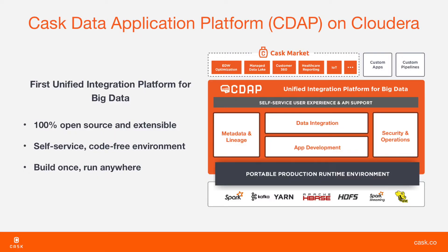CDAP is an open-source, unified integration platform for big data. It provides a self-service, code-free environment so you can effortlessly replicate and expand existing transformations on Hadoop.